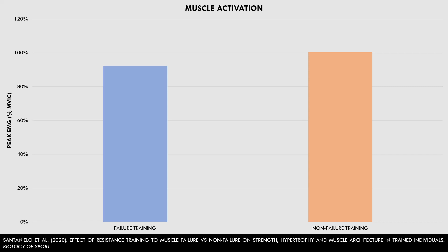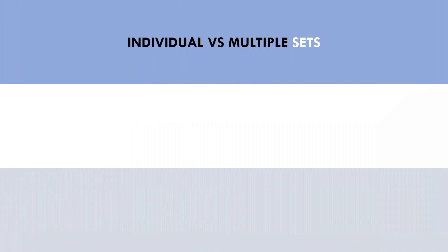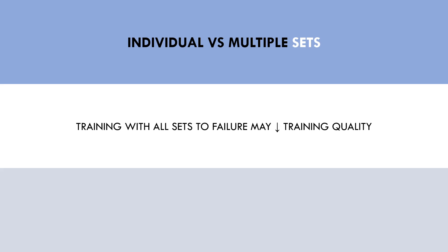Near-maximal muscle activation probably explains why both protocols resulted in similar muscle growth — with the non-failure group actually achieving slightly superior growth. These results may have been a result of acute fatigue: when taking every set to complete failure, training quality could have diminished by the end of the workout, so the net hypertrophic response may actually be equal or slightly superior if we leave some reps in the tank on the initial sets. So leaving a few reps in reserve probably seems to provide a very similar hypertrophy response compared with training to complete failure.